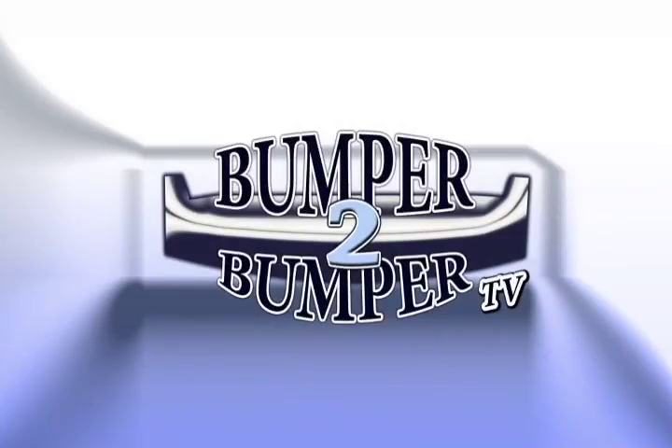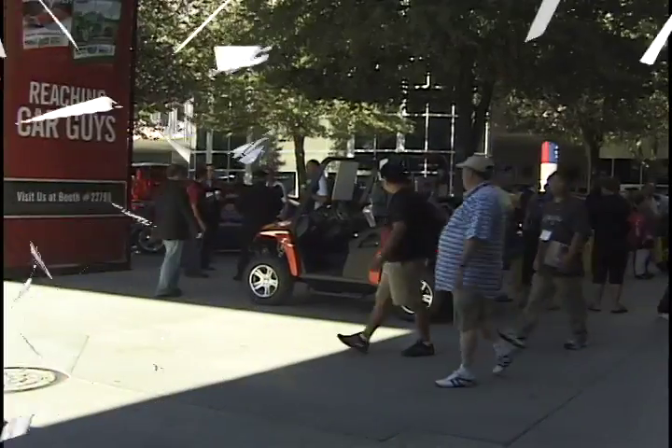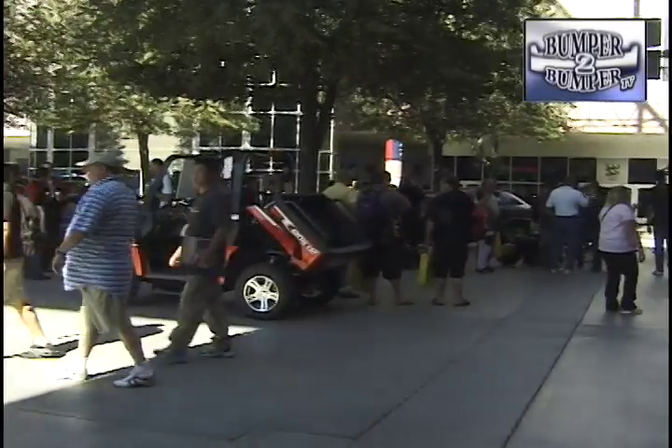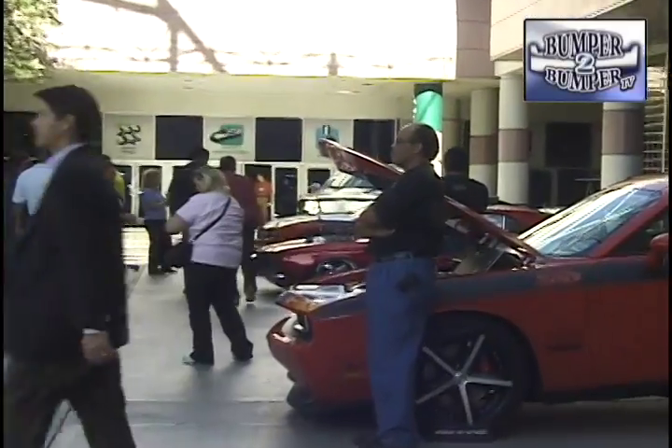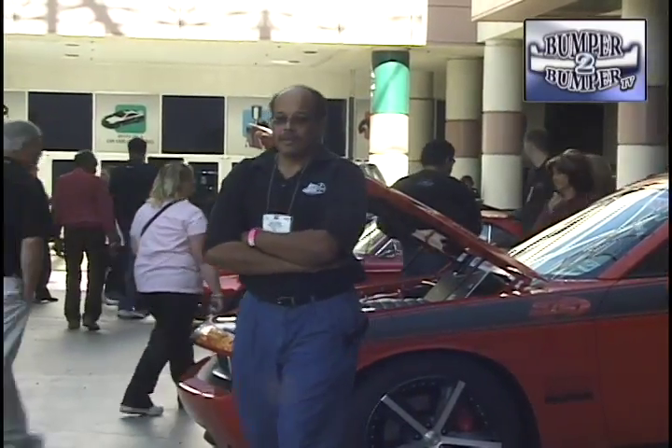This is Bumper to Bumper TV. Here we are at SEMA 2009, doing something a little bit different this year, reaching out to you with a little bit of a different program. We'll be back with you in just a moment.